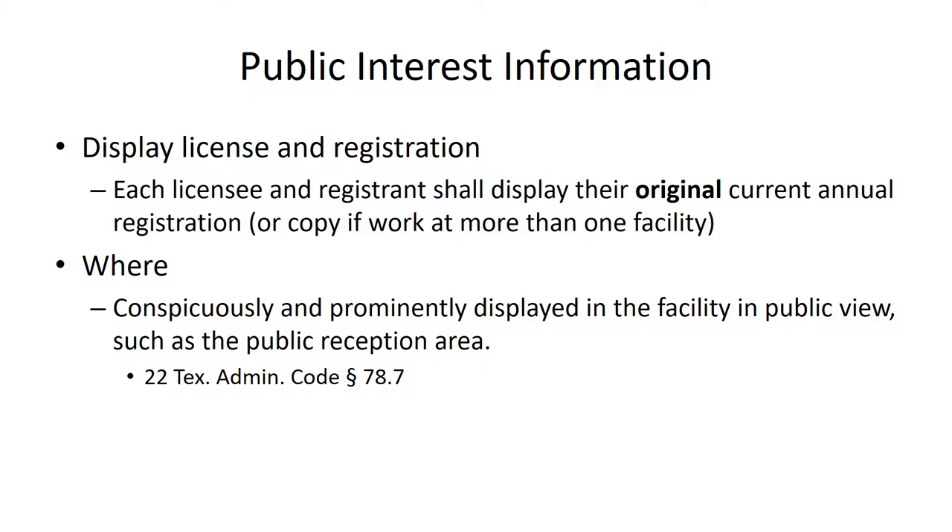This is probably one of the easiest rules for the State Board to enforce. All they have to do is send somebody into your office, and they can tell in a very few minutes whether you have this notice displayed properly or whether it's been hidden away somewhere not in public view. It's a very simple rule to comply with, but also a very simple rule for the State Board to pursue as a disciplinary action if there's a violation.